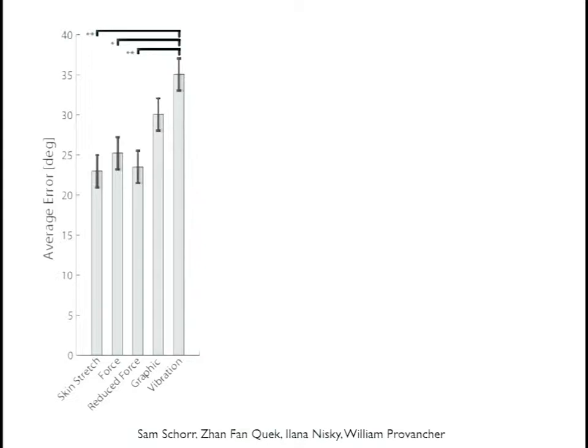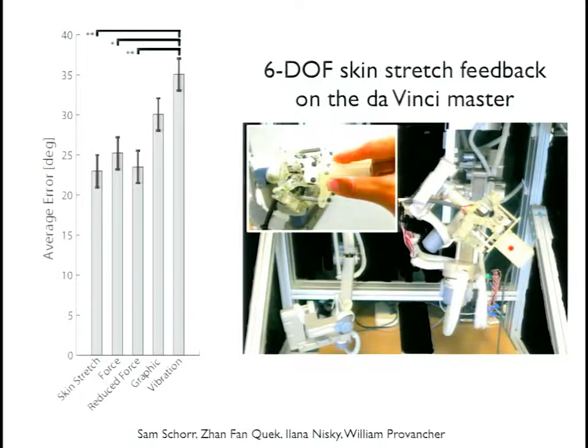With this being quite promising, we recently developed more complicated skin stretch devices — a six-degree-of-freedom skin stretch feedback device where you hold with multiple fingers and can get torque information by moving two tactors relative to each other. We put this onto a da Vinci master and are starting to look at how this sophisticated skin stretch feedback can help people perform tasks.